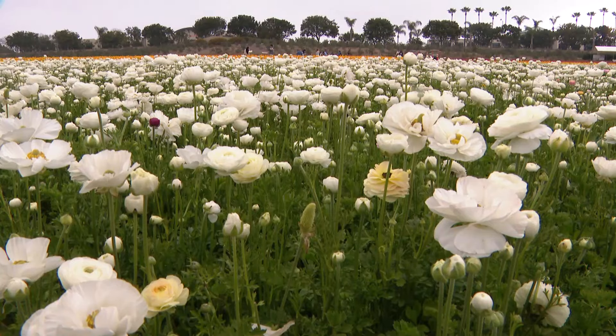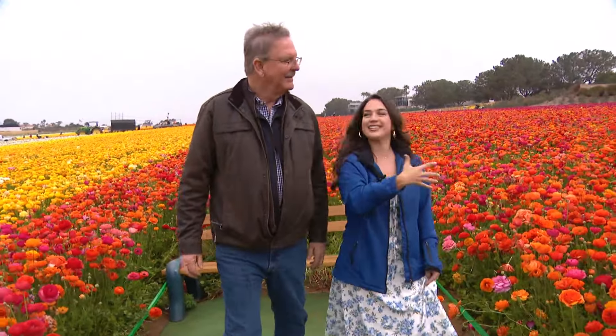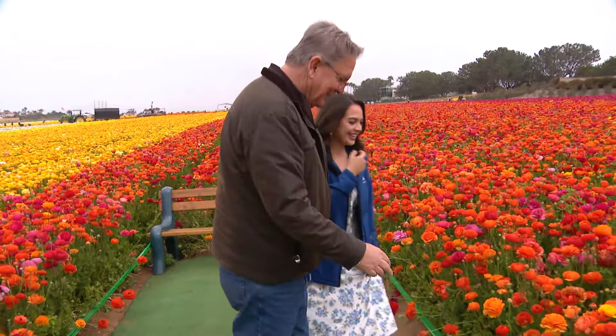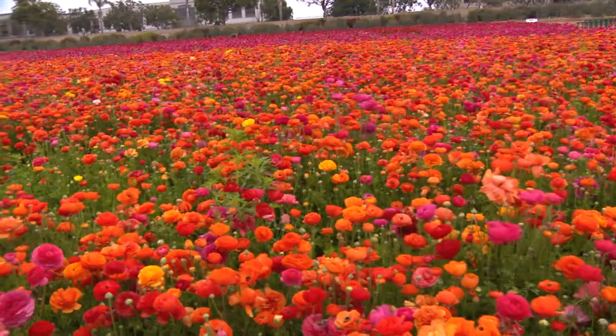Clark gave me a tour around the field, showing me the process and the beautiful mistakes of mixing different seeds together. This accidentally happened, right? Yeah, so this is supposed to be the field of orange, but somehow we ended up with some pink in here.